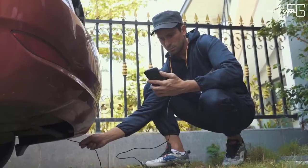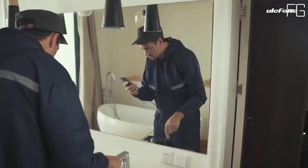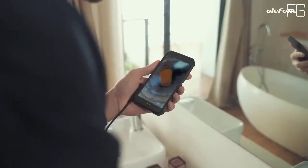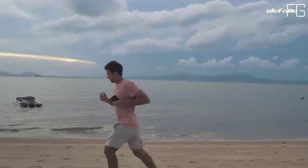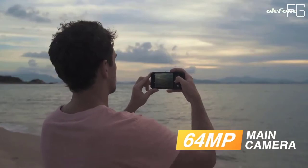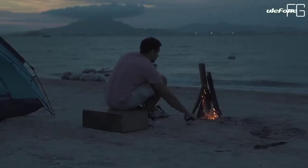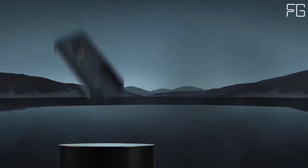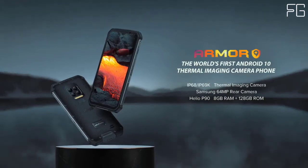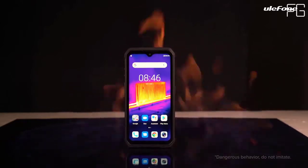The four reinforced corners also prevent drop damage effectively. 360-degree all-round protection provides unrivaled durability and ruggedness. Advanced sealing technology with waterproof stoppers specially designed for the USB port, earphone jack, and SIM card slot effectively prevent water and dust from entering. Exposed components also have a high-density macromolecule coating for waterproofness.